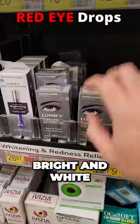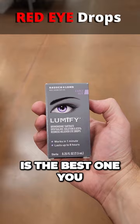For the occasional need to make your eyes bright and white, Lumify is by far the best one you can get.